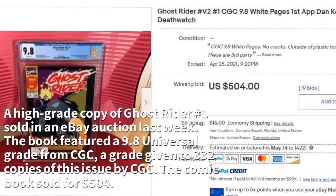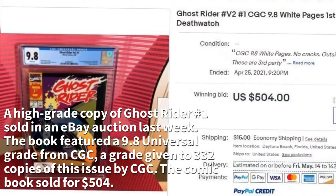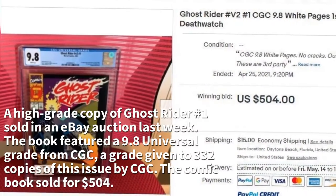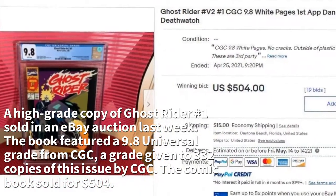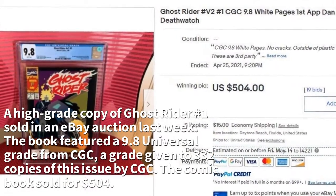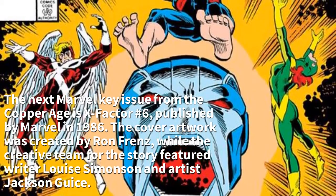A high-grade copy of Ghost Rider #1 sold in an eBay auction last week. The book featured a 9.8 Universal grade from CGC, a grade given to 332 copies of this issue. The comic book sold for $504.